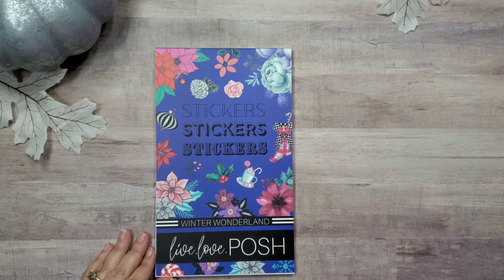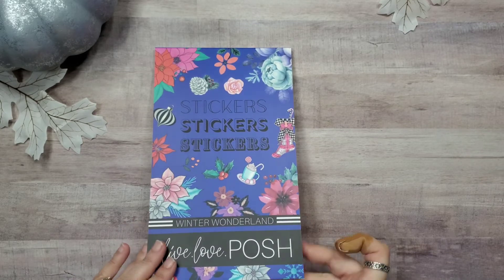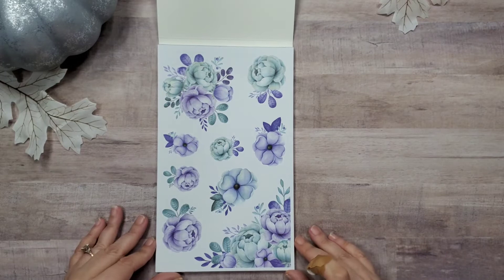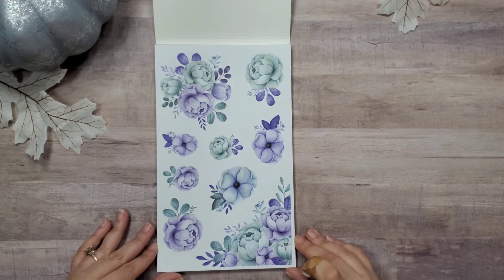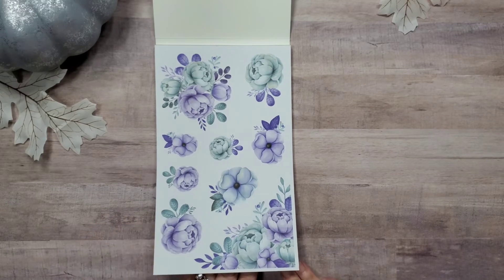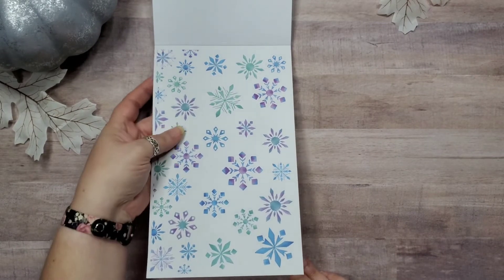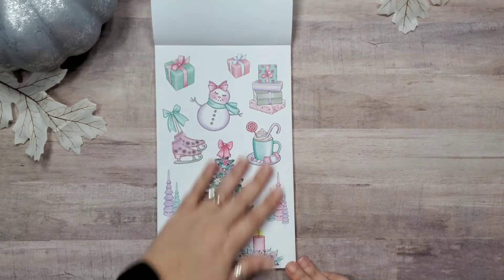I also bought one other thing that we'll look at after we look at the sticker book. So this is a gorgeous blue cover, really pretty flowers, and we open it up to two really gorgeous pretty blue flowers. These are just stunning — I love these. They're all kind of pastel color, I love that. And then we've got snowflakes in all different shapes and sizes, pastel colors.